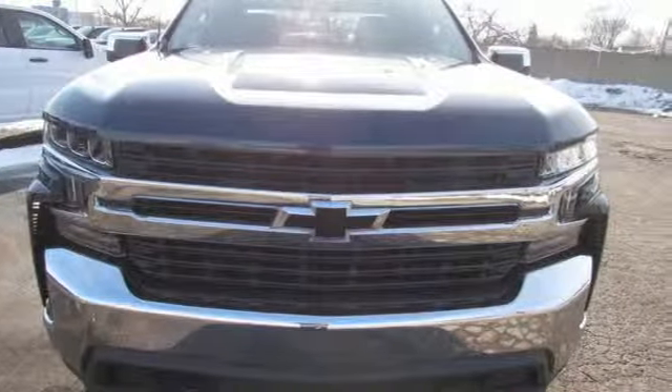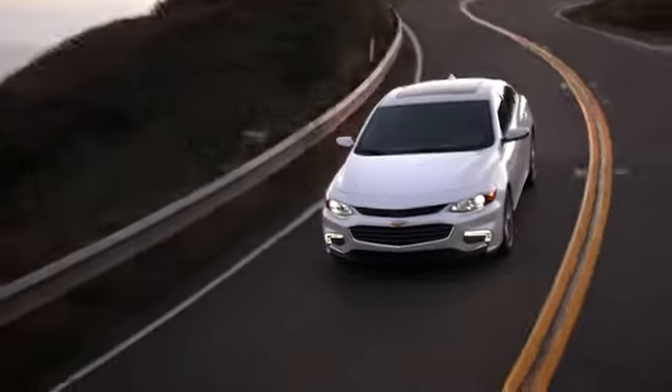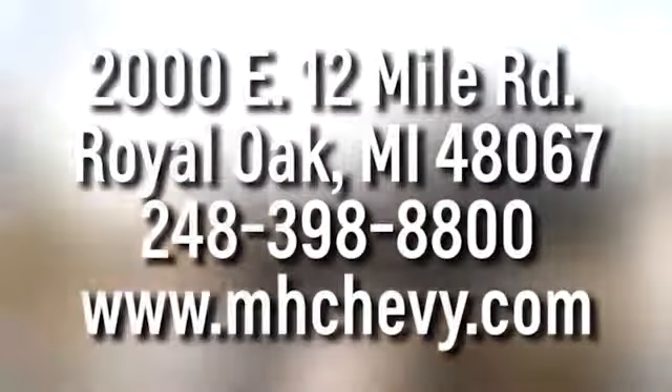Stop in for a test drive and make it yours today. Call, click, or stop into Matthew Hargrave Chevrolet today. We're conveniently located at 2000 East 12 Mile Road in Royal Oak.